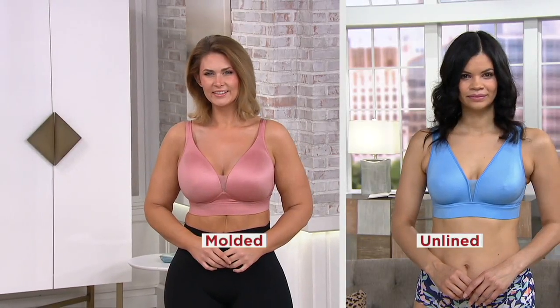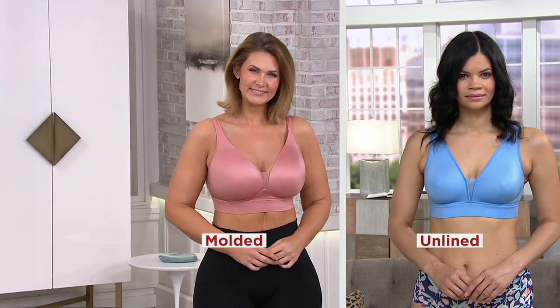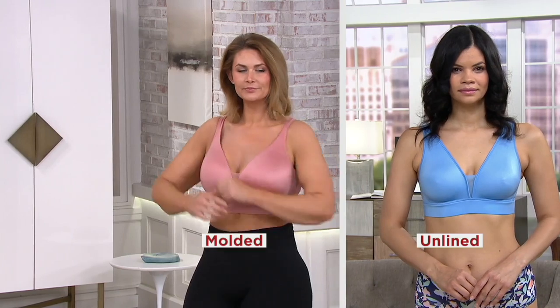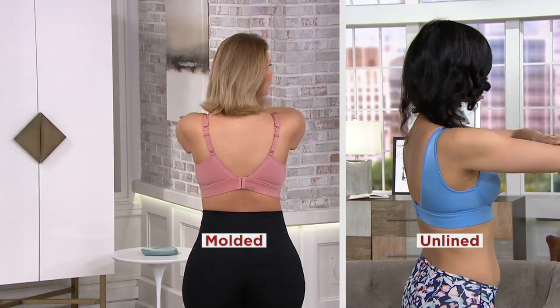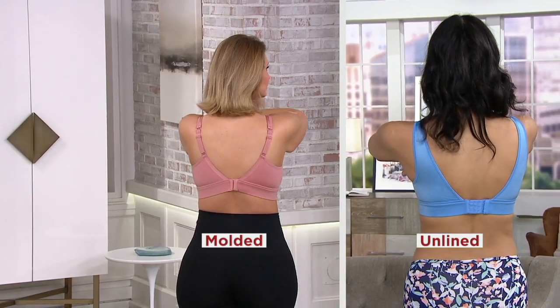Some of the most innovative and comfortable pieces based on your needs — this is the Jockey Forever Fit V-neck wire-free bra, a set of two. It's the first Jockey bra today's special value, and this particular bra launched back in April 2019, but instead of being one, we've now done a two-pack.